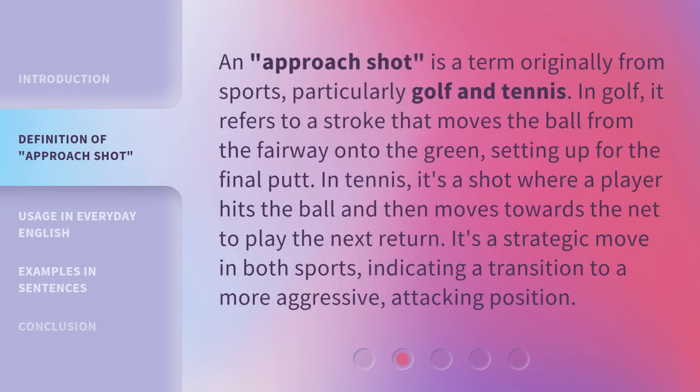An Approach Shot is a term originally from sports, particularly golf and tennis. In golf, it refers to a stroke that moves the ball from the fairway onto the green, setting up for the final putt. In tennis, it's a shot where a player hits the ball and then moves towards the net to play the next return. It's a strategic move in both sports, indicating a transition to a more aggressive, attacking position.